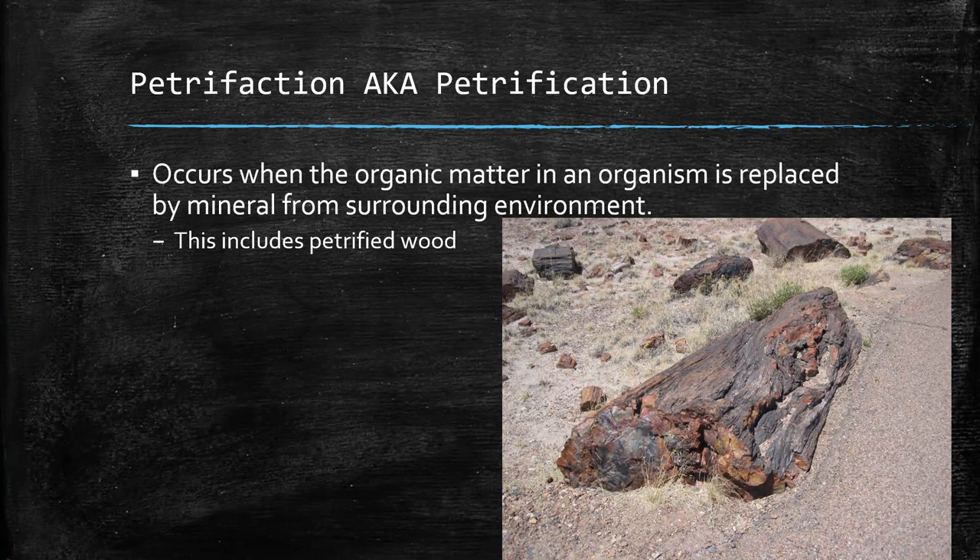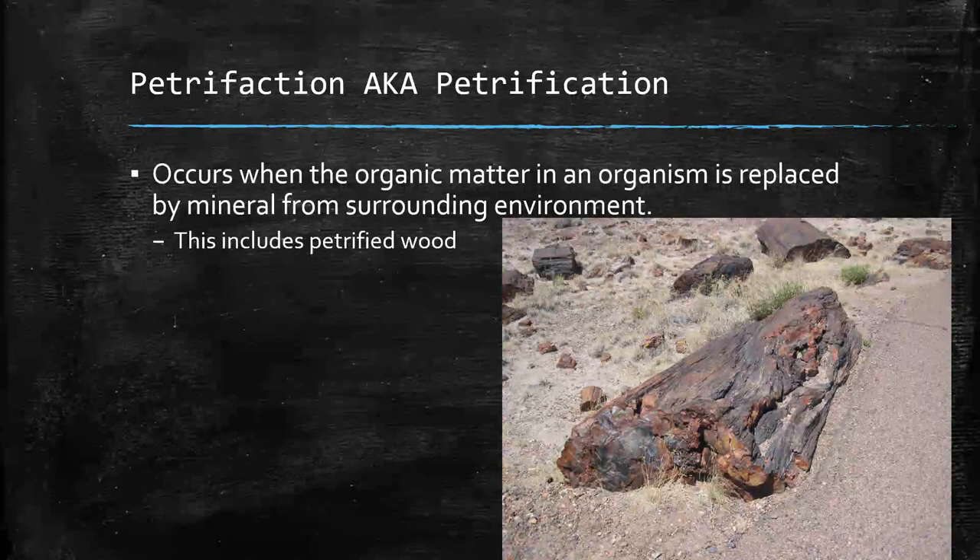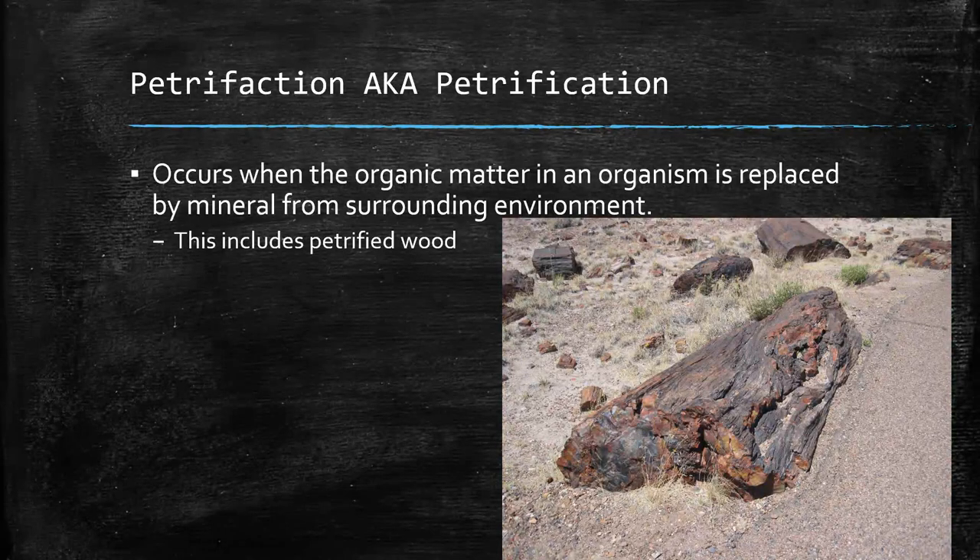Petrifaction, or petrification — what happens here is minerals go in and fill up where the organic matter used to be inside the organism, and it kind of turns the organism into a rock. All of that petrified wood from Petrified Forest results from petrification.